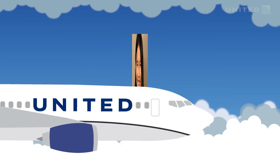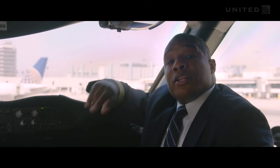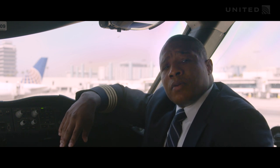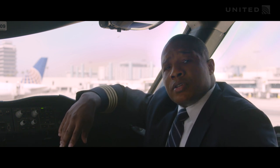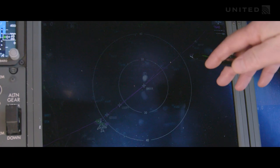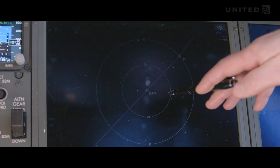Who flies a plane? Normally there are two pilots on every flight — myself, known as the Captain, and the First Officer. The First Officer will make sure all the information is gathered together and uploaded into all the airplane's equipment to make sure we get there safely.